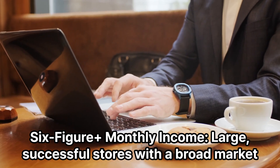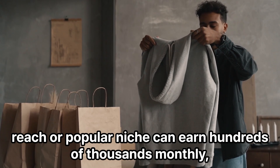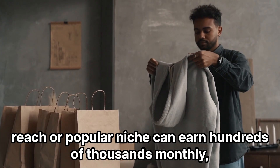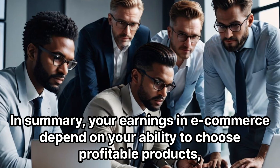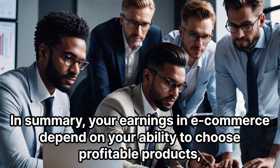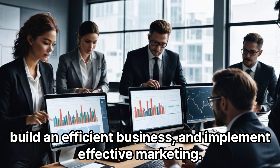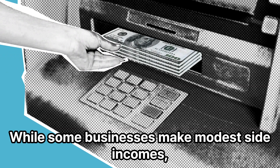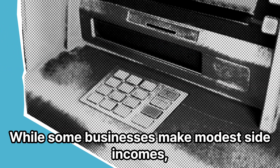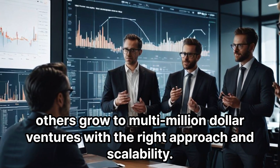Six-figure monthly income — large, successful stores with a broad market reach or popular niche can earn hundreds of thousands monthly, with high profits due to scale. In summary, your earnings in e-commerce depend on your ability to choose profitable products, build an efficient business, and implement effective marketing. While some businesses make modest side incomes, others grow to multimillion-dollar ventures with the right approach and scalability.